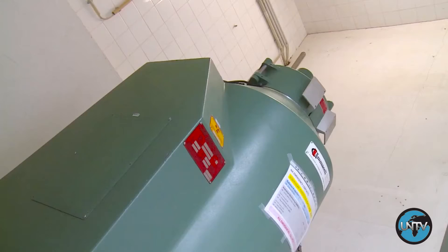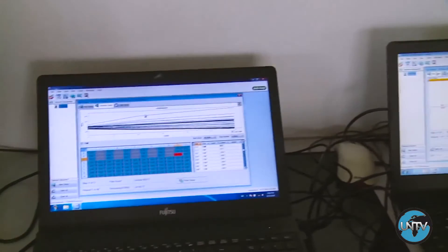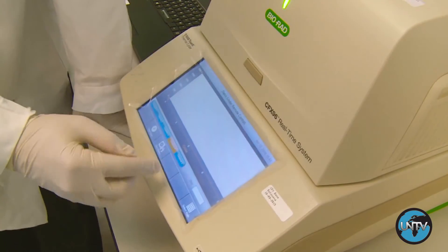In a further step to help countries tackle the Zika virus, the IAEA is providing portable equipment for the rapid detection of the virus. Training scientists from the affected countries to use this system is also underway.